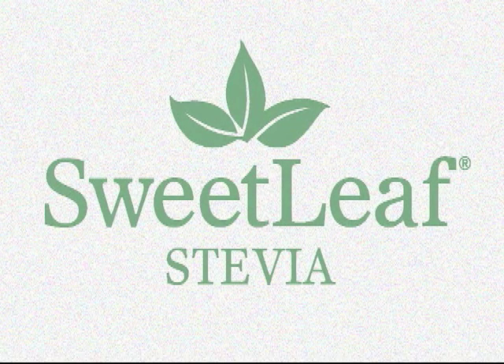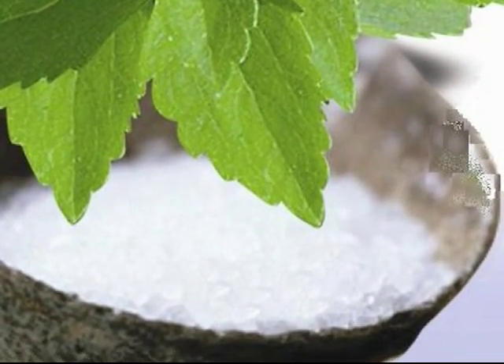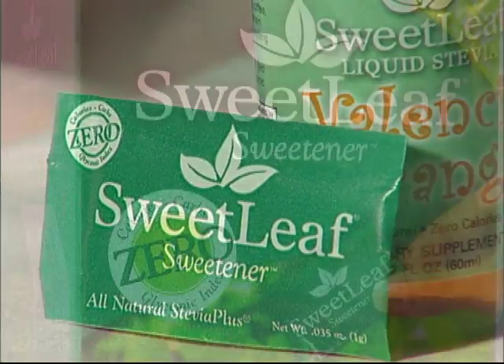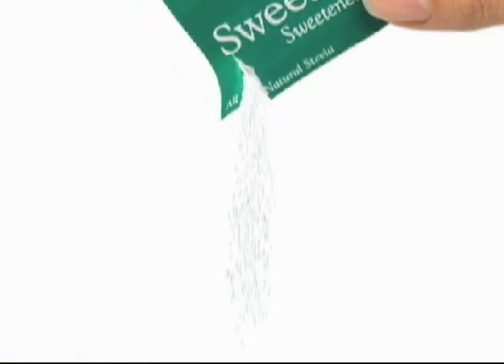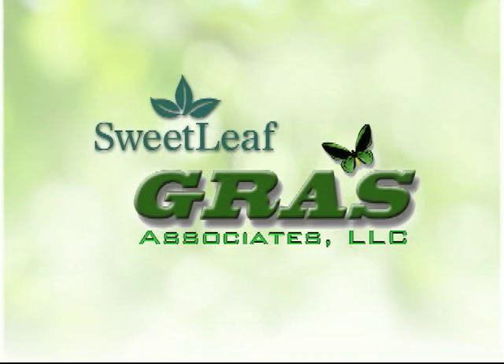Sweet Leaf is the brand name for the first and only great-tasting all-natural zero-calorie stevia-based sweetener offered in America. It was first introduced in 1996 as a dietary supplement. Then, after some of the most stringent scientific research on its safety and its unique ultra-pure formulation, Sweet Leaf Stevia Sweetener became the very first stevia-based product to achieve GRAS status.